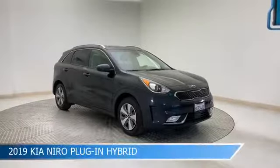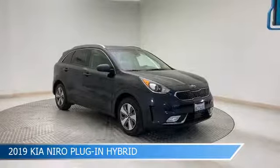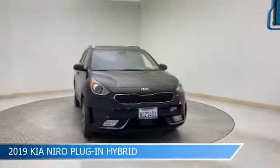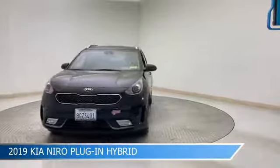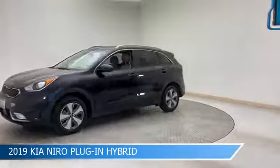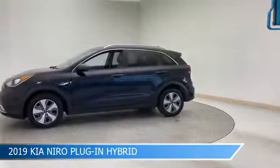Take a look at this 2019 Kia Niro plug-in hybrid. Equipped with a 6-speed dual-clutch transmission in gravity blue, this car comes with some great features including Android Auto, child safety locks, anti-lock brakes, Apple CarPlay and more. Come in and check it out today.